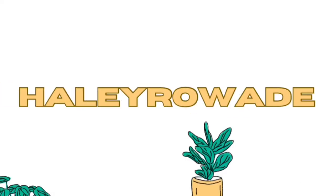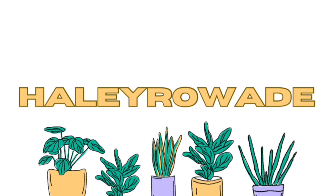Hi guys and welcome back to my YouTube channel, it's Hayley here and we're back with another thrift haul. Obviously, what else do I show on this channel? I am so excited to show you guys this haul.